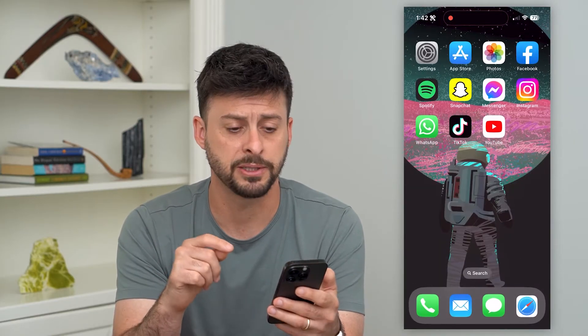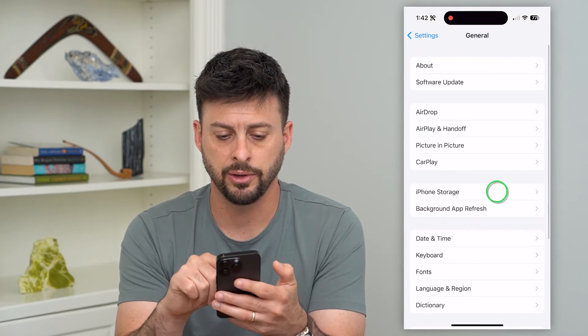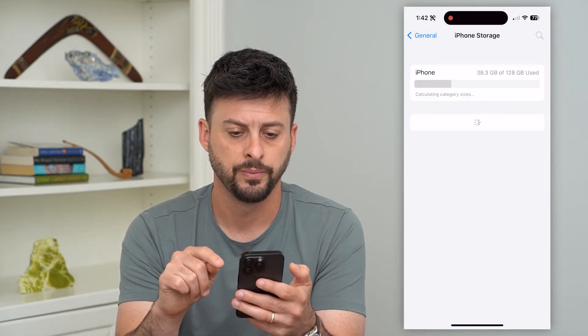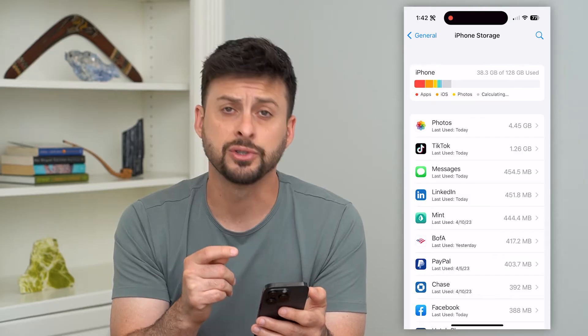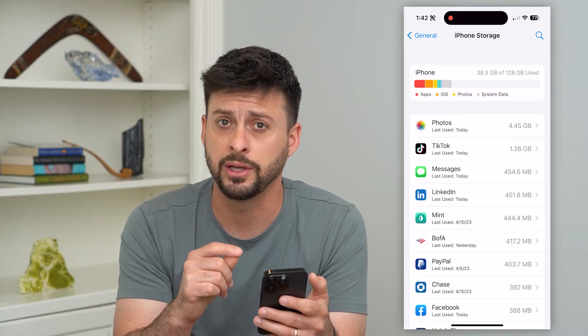But if you don't see a big spike there, let's go into your settings and tap on General and then iPhone Storage. If you have an Android device, just go into your settings, find YouTube, clear the cache, delete the app, and then reinstall it.